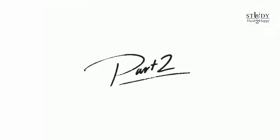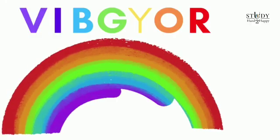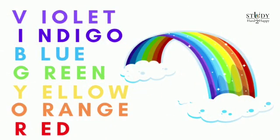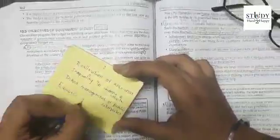Here we have part two of tip number five: A for acronyms. It is how we remember the colors of the rainbow through a word like VIBGYOR, abbreviating each color. In the same way, create acronyms for each of the subheadings or key points that you need to memorize.